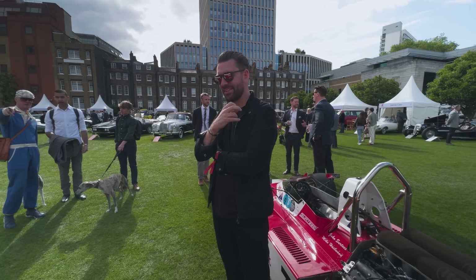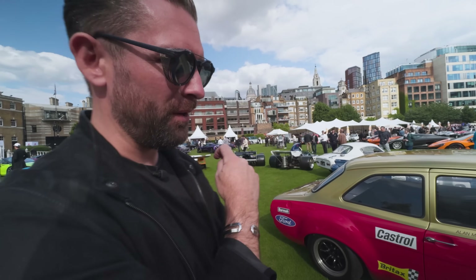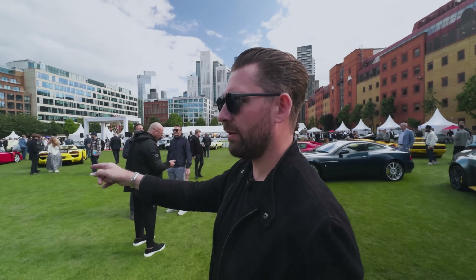It does look fast - it just looks fast. It's so light and so compact. Like this thing down a British B road would be so good. If I was taking a car away today, it would either be the F50 or the Carrera GT.